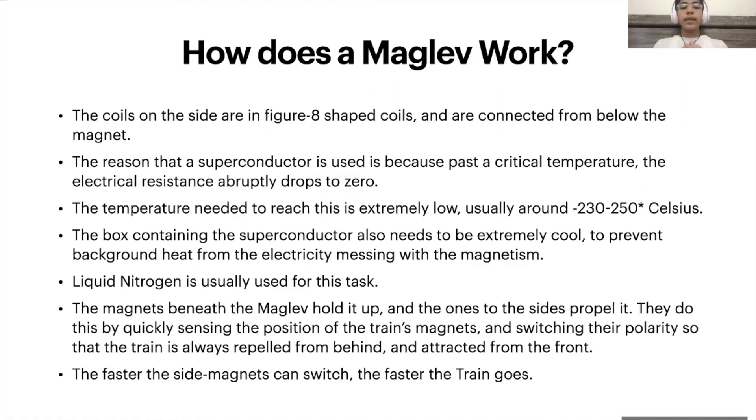The magnets beneath the train hold it up, and the ones to the side propel it. There are sensors on the side of the track that sense the position of the train's magnets and switch their polarity so that the train is always repelled from behind and attracted from the front. The coils on the side are figure-H-shaped coils, connected from below, so that they can be easily manipulated to move the train.